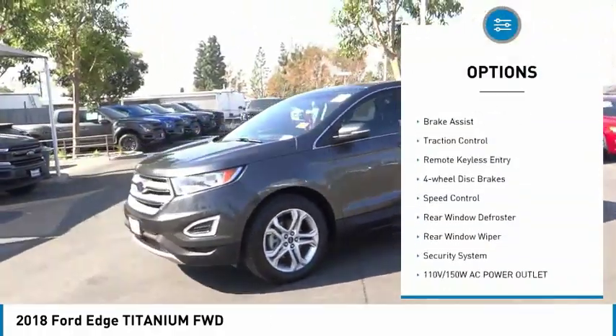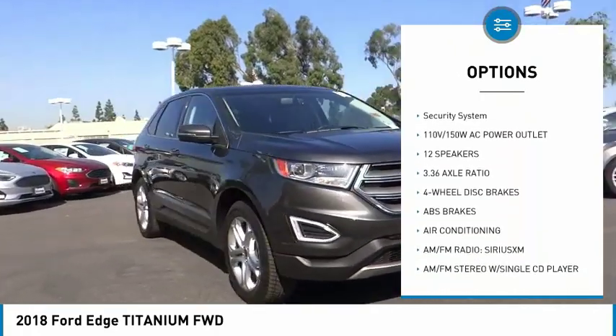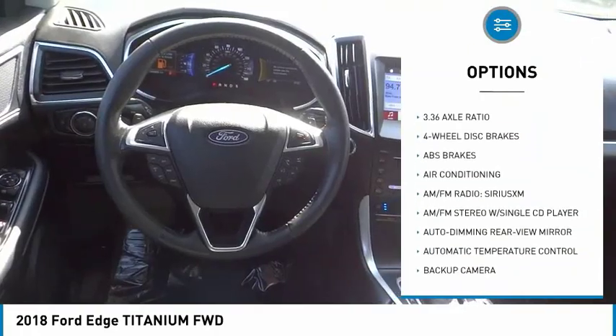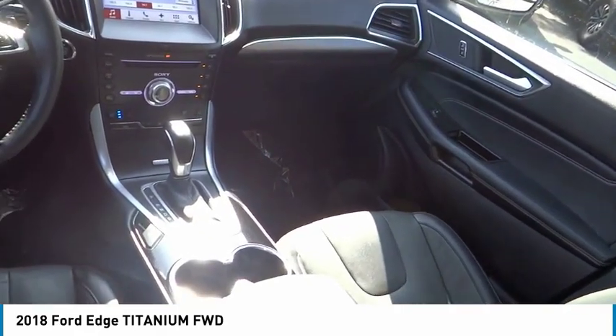Electronic stability control, power lift gate, brake assist, traction control, remote keyless entry, four-wheel disc brakes, speed control, rear window defroster, rear window wiper, security system.